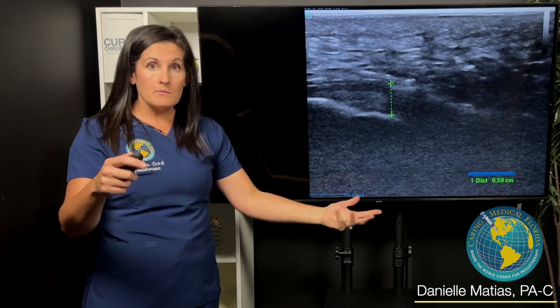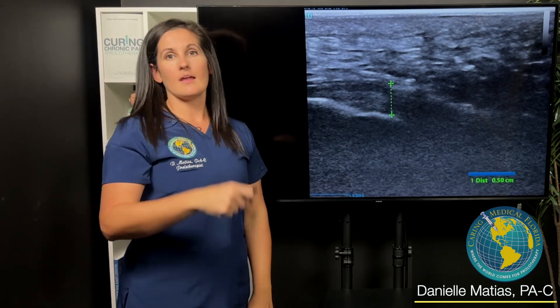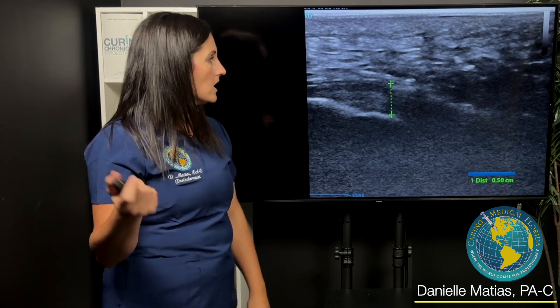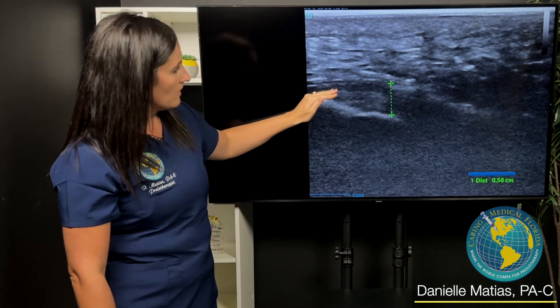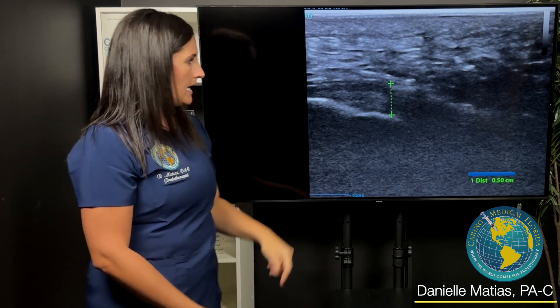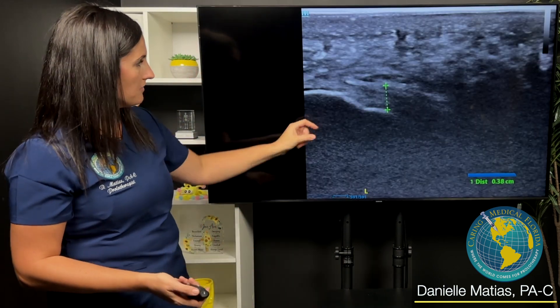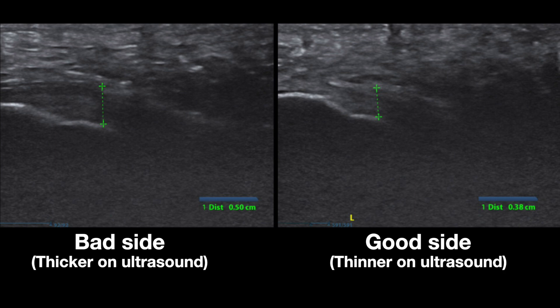Funny enough, the same week I had a woman in her fifties come in with the same thing — plantar fasciitis on one side. So again I measured it. Her affected side is about half a centimeter, thicker, with those anechoic, hypoechoic, dark gray and black areas. And then on her healthy side you can see it's much more white, measuring about 0.38 centimeters.